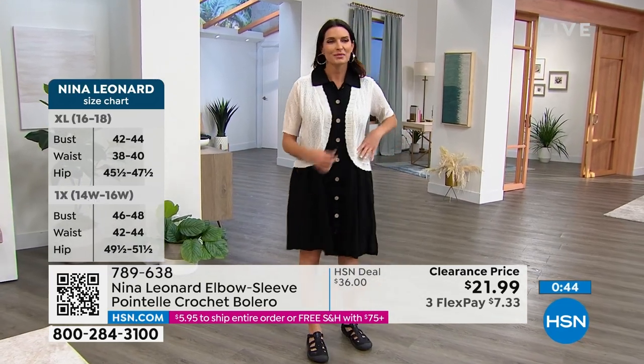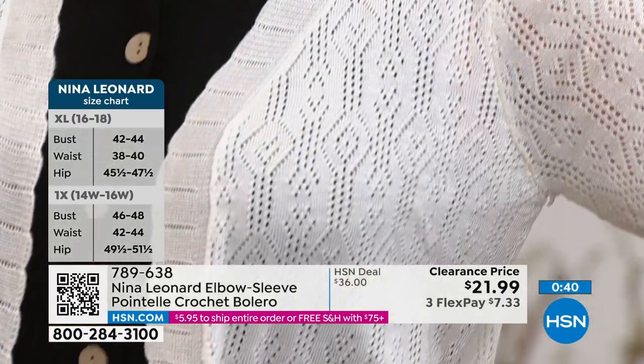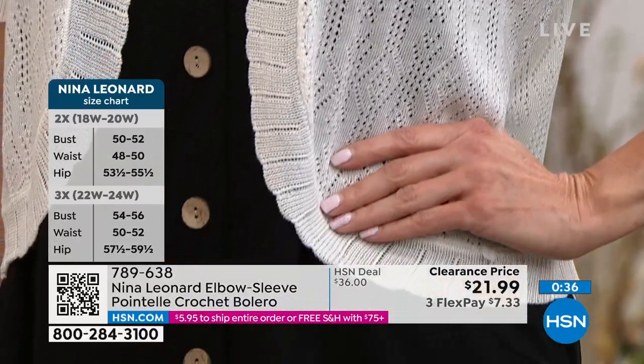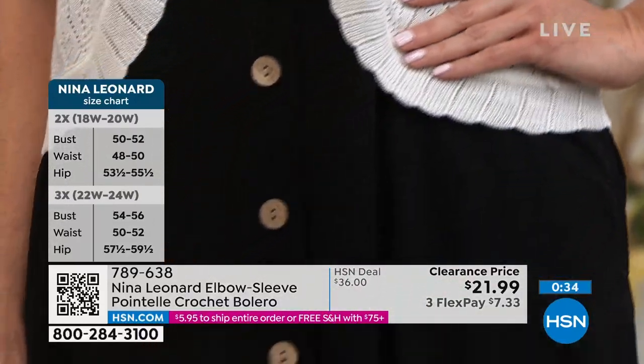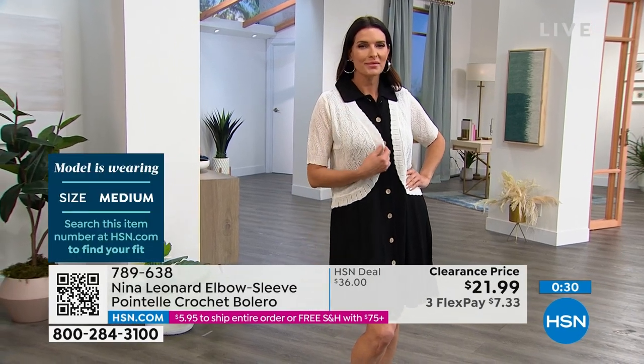You take something that's sleeveless and say, well, I'm going to be a little chilly at night. You roll one of these up in your purse and you pop it out when you're going to feel a chill — if you're in an air conditioned room, if the sun has gone down and you just want that little bit more coverage. There you go. It's perfect.